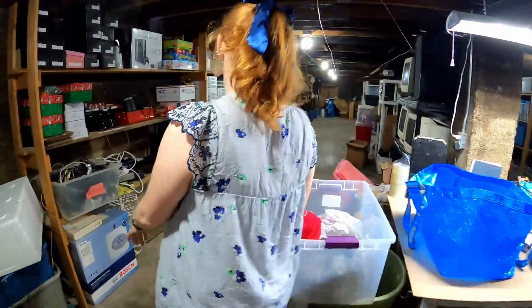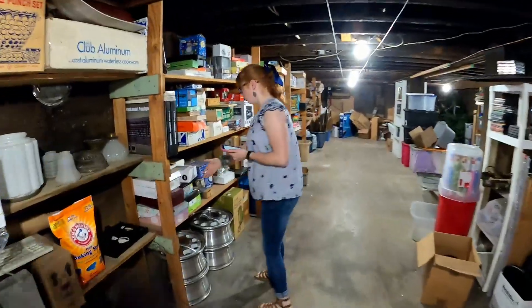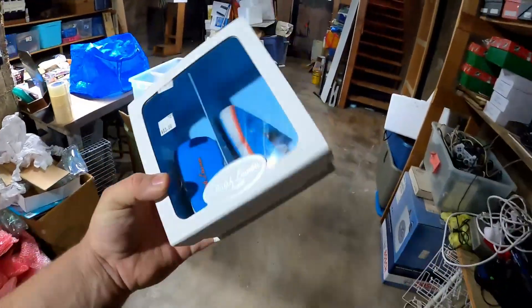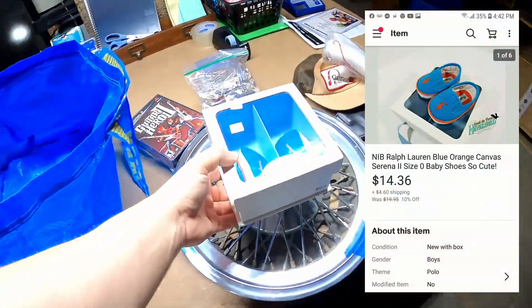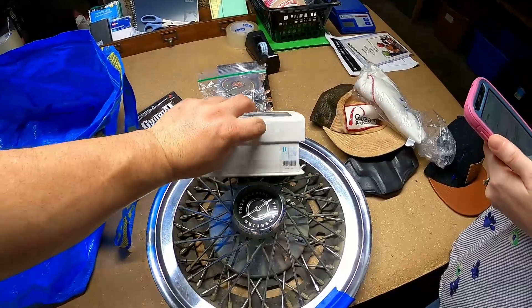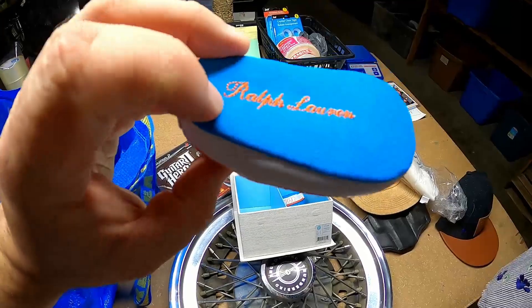What's the next item we've sold? Some rough worn baby shoes. They're selling really well right now — everyone must be having babies. Those are real cute. We paid $5 for them and they sold for $14.36 plus shipping. We found a place where you can buy these baby shoes all day long for $5 and flip them for a little over $14. They are pretty adorable — look at those little polo shoes.